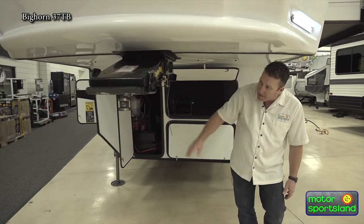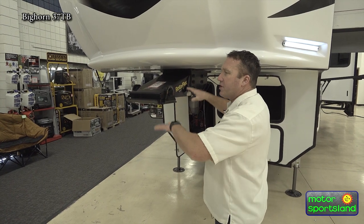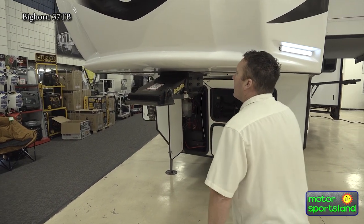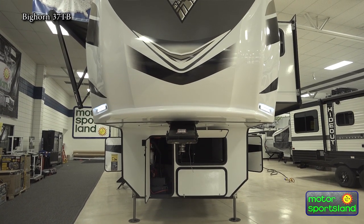You've got the Rotoflex trail with a pivoting head pin box. The nice thing about that is it controls your chucking going from front to back and gives you a lot smoother ride. Nice big actual fiberglass front cap, like you want to see on a fifth wheel.